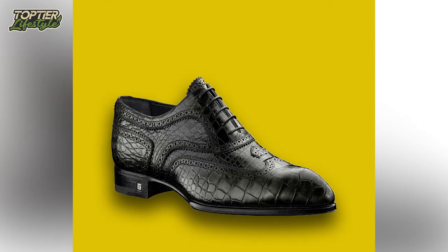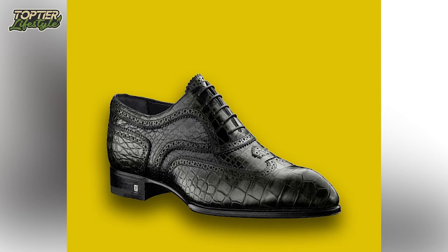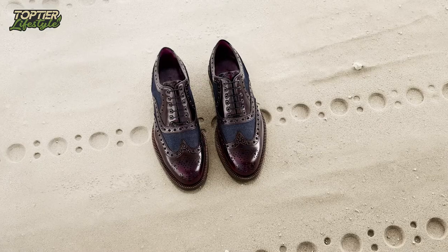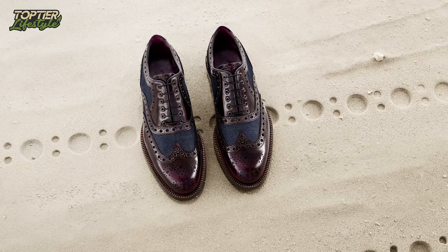It features a delicate perforation motif finished with intricate stitching. Since its debut in the company's 2010 Spring and Summer collection, this shoe has received excellent reviews.